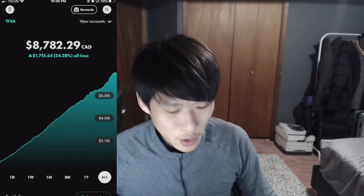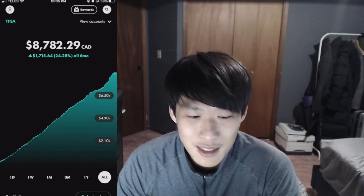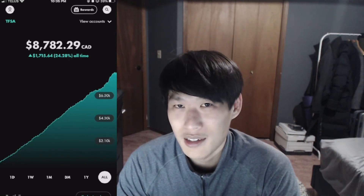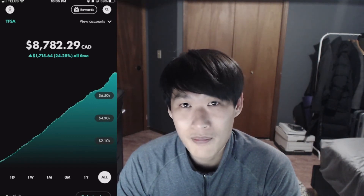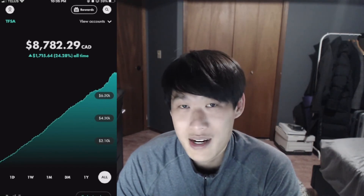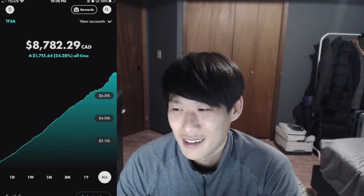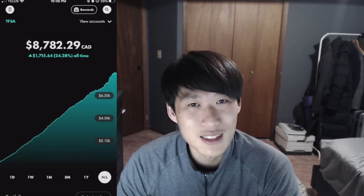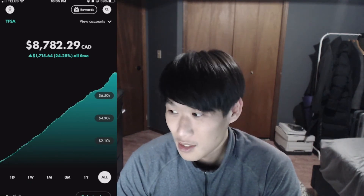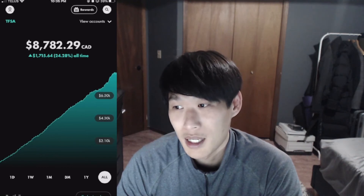That's pretty much it for the video, guys. Hopefully you enjoyed it. Thank you for the continued support — we are seeing massive growth in the channel, and it's all thanks to you liking and subscribing. The thumbnails have been quite funny lately and I want to continue growing the channel in a fun but informative way.